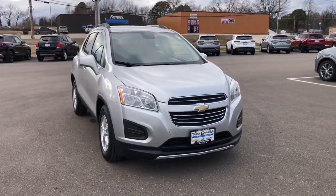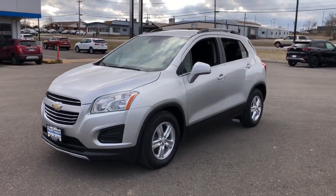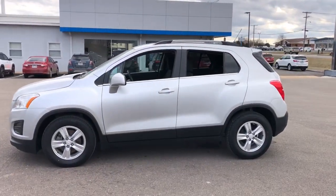You're gonna love the 2016 Chevrolet Trax. With less than 30,000 miles on the odometer, this vehicle provides excellent value.